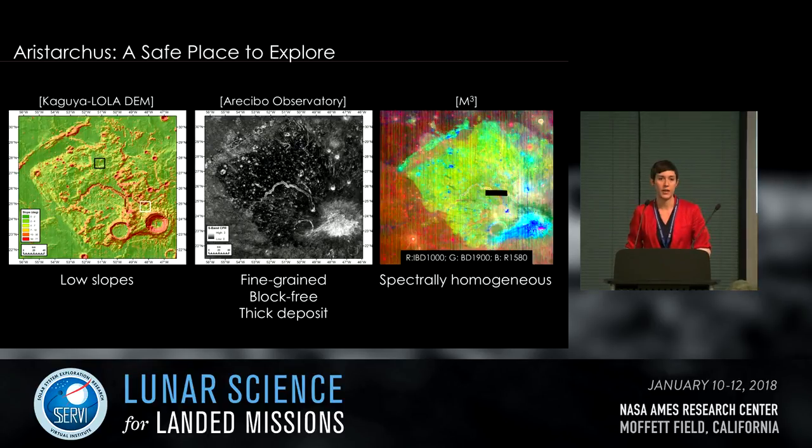The physical properties of the Aristarchus plateau provide good and safe places to land and explore. Slopes generated from the Kaguya LOLA DEM show the entire plateau — with the exception of crater interiors and the sinuous rill — has very low slopes between 0 and 4 degrees. Earth-based radar data from Arecibo show the circular polarization ratio of the pyroclastic deposit is very low, suggesting it is fine-grained, thick, and block-free. Spectral data from M3 show the pyroclastic deposit appears spectrally homogeneous, meaning you're not restricted to a certain location to sample pyroclastic materials.